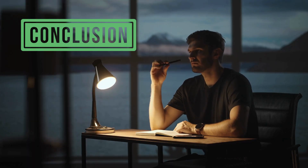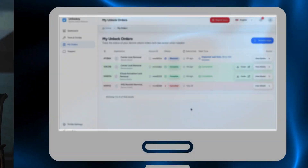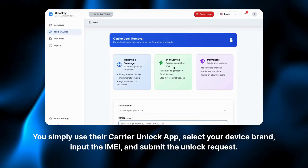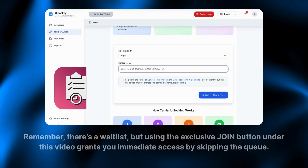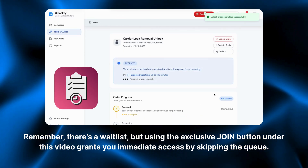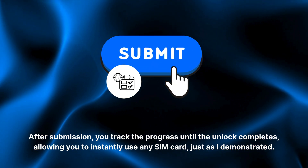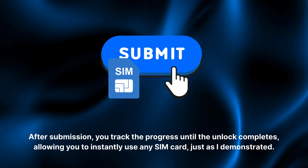Before we conclude, let's revisit the alternative solution for those who hit a wall with the official process. UnlockZ offers a trusted platform for ethical carrier lock removal. If you have your IMEI, you simply use their carrier unlock app, select your device brand, input the IMEI, and submit the unlock request. There's a waitlist, but using the exclusive Join button under this video grants you immediate access by skipping the queue. After submission, you track the progress until the unlock completes, allowing you to instantly use any SIM card.